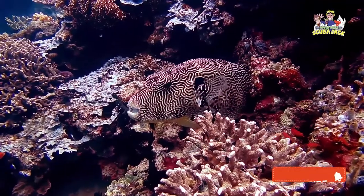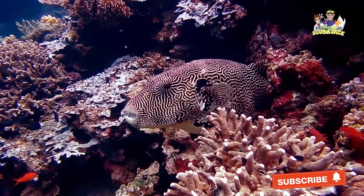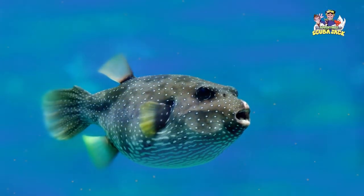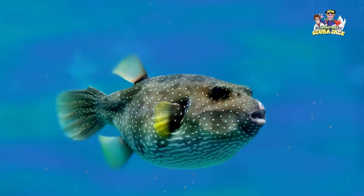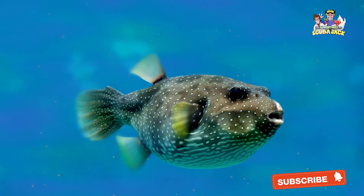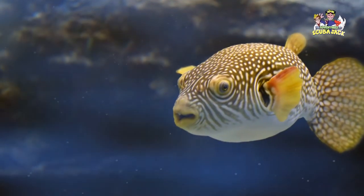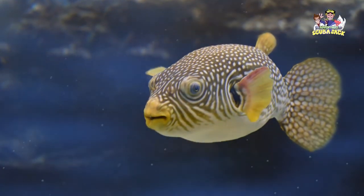Most Pufferfish spend their lives in our planet's oceans. However, certain cultures view Pufferfish as a delicacy. This means that people from certain countries, like Japan and China, enjoy eating Pufferfish, which reduces the number of Pufferfish swimming in the wild. However, when eating Pufferfish, humans need to be careful. Pufferfish can be toxic, meaning that humans can get sick if the Pufferfish isn't properly prepared. There have even been cases where humans have died after eating Pufferfish. Unless you have a really good reason for doing it, it is much better to avoid eating Pufferfish.